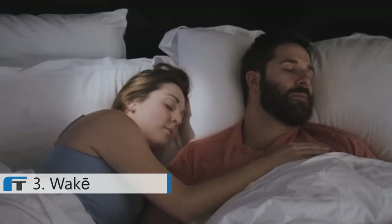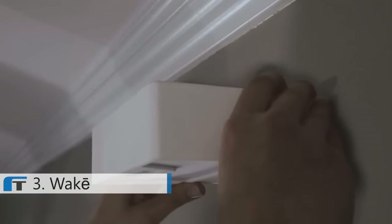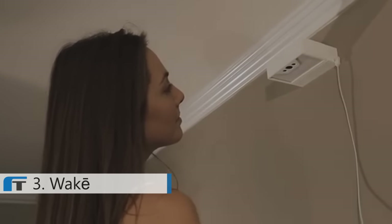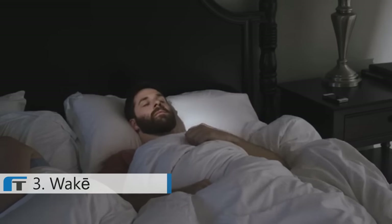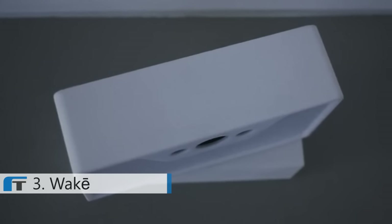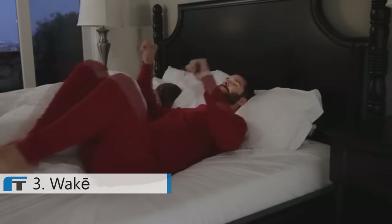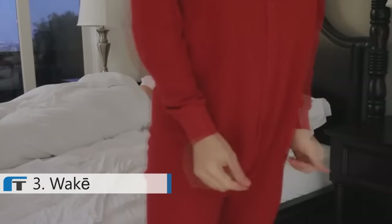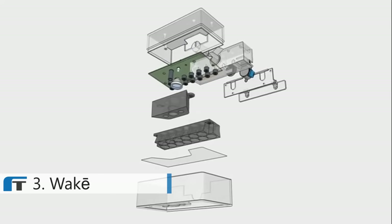And it works even if you're snuggled closely to someone else. Wakey installs in about a minute, and only needs a recharge a few times per year. The smartphone app is easy to use, and it still has a snooze feature. Wakey does not use cameras or anything that could be hijacked to violate your privacy. We didn't want to create just another sleep tracker or novelty alarm clock — we wanted to wipe the slate clean and deliver the best possible experience as you start your day.